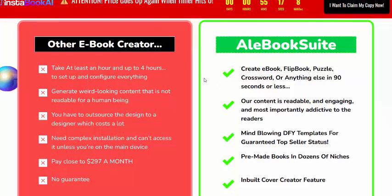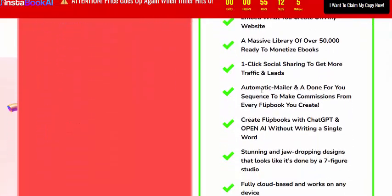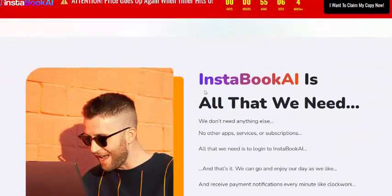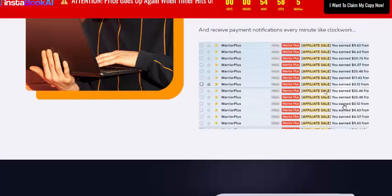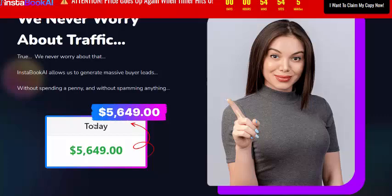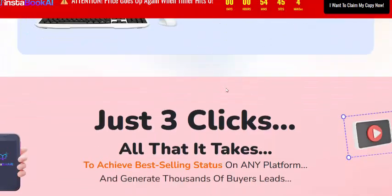The new version AI flipbook feature comes with a 100% 30-day small-impact guarantee. Pay a small one-time fee and get everything you need. There is 100% real proof of earnings, and InstaBook AI works for anyone with real results.